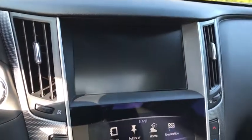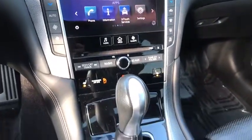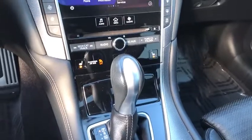Rear window defroster, power windows, fog lights, security system, electronic stability control, compass, trip computer, driver and front passenger heated seats, brake assist, and power moonroof.